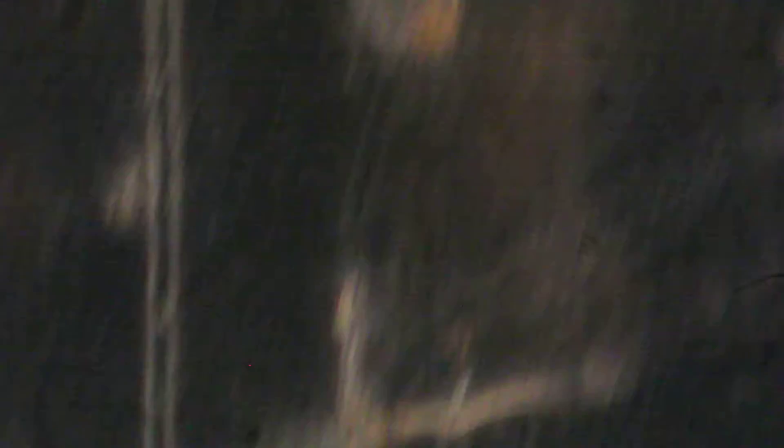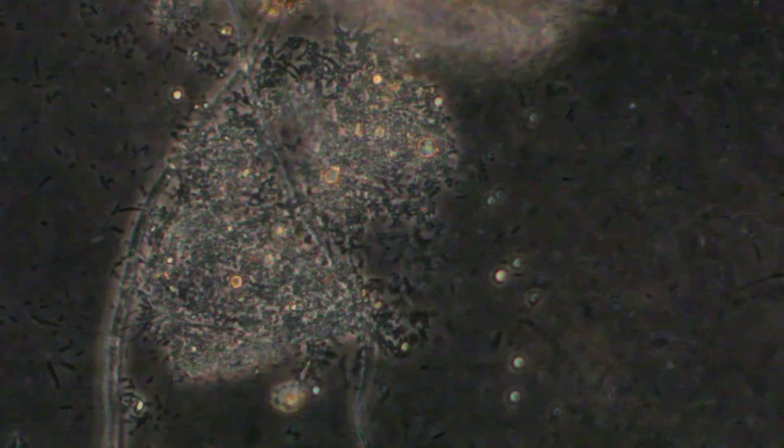Now we're at 400 times magnification. Some fungal hyphae appear to like the neem cake.